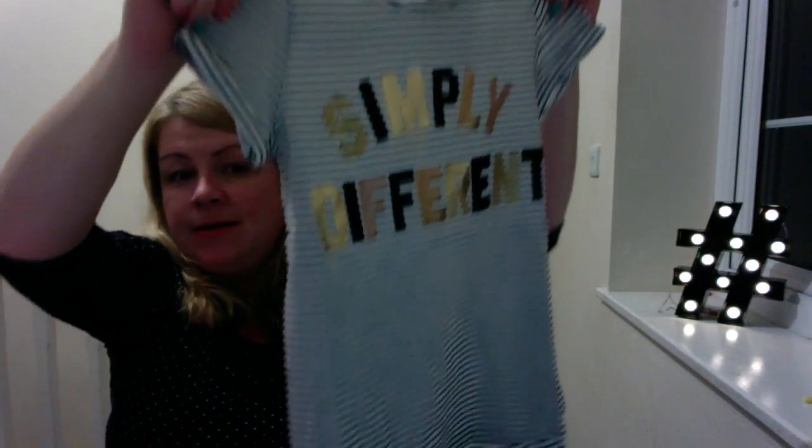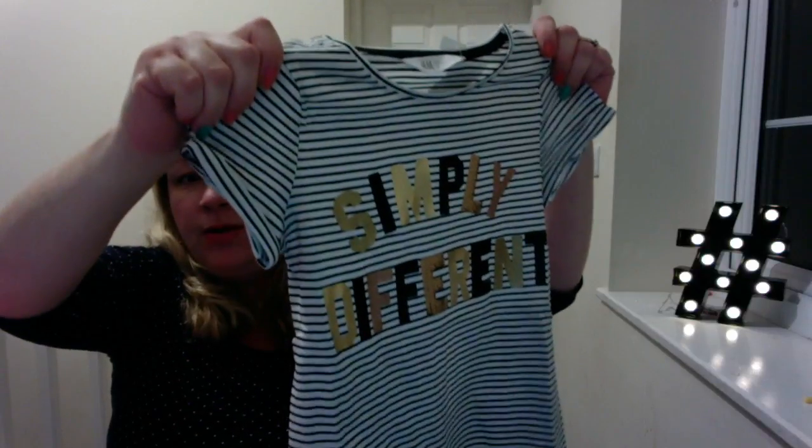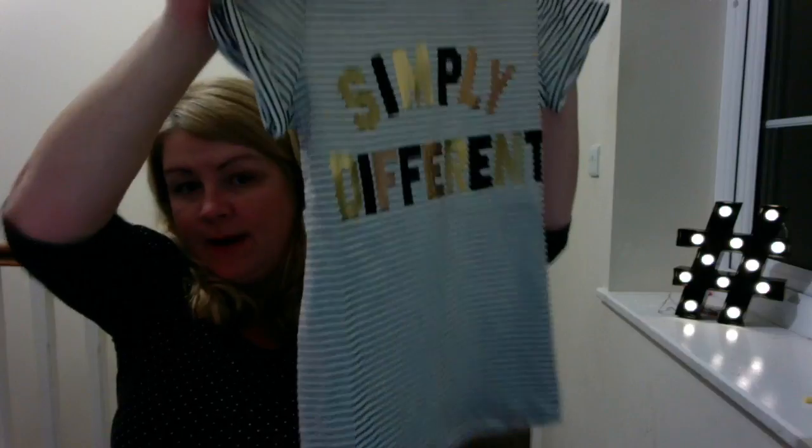That was the skirt I actually went on the website for. I also got this top which I thought would go nicely with the skirt — it says 'Simply Different', which I think is really cute. Boo was six a couple of weeks ago but she's quite tall and chunky, and H&M have come up a bit small for her in the past, so I got her the eight-to-ten years, which I think will be fine.